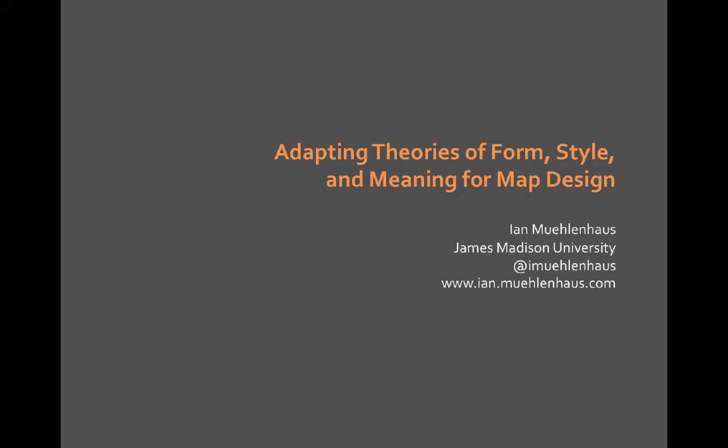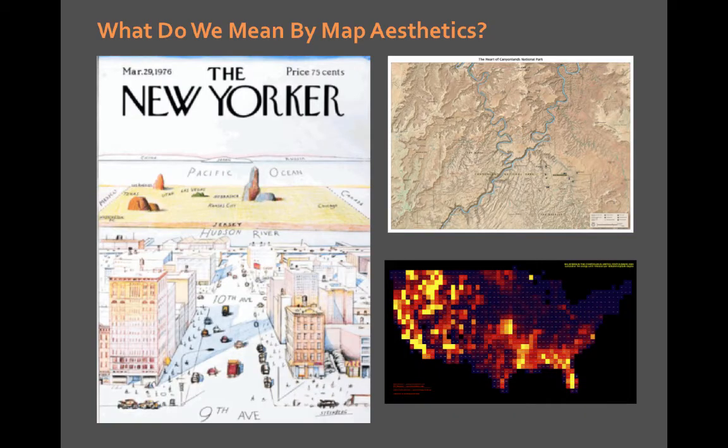My name is Ian Muellenhaus, I'm at James Madison University. My current research is interested in taking theories of form, style, aesthetics, and meaning from other disciplines — particularly the humanities, literature, and film studies — and attempting to adapt these to better study and analyze maps.